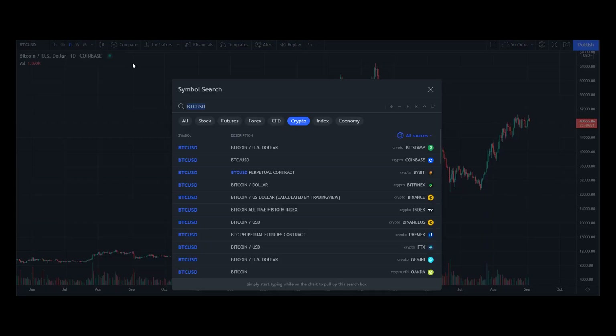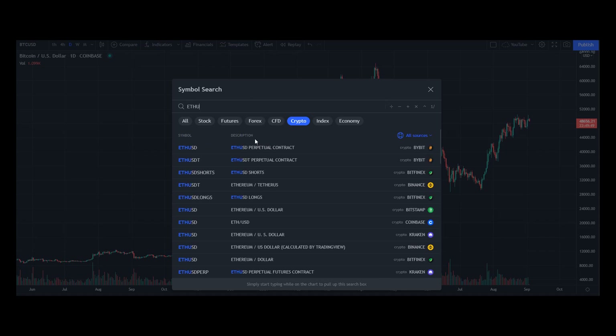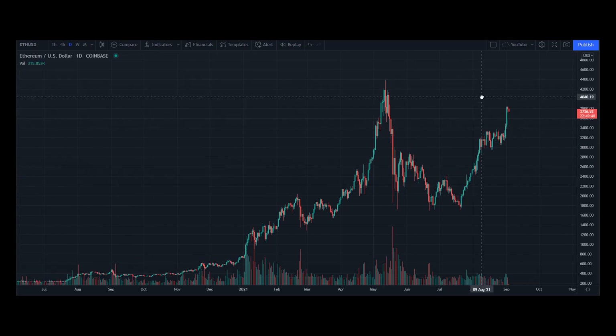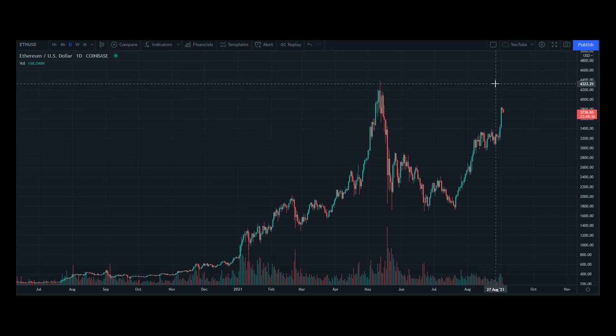Let's go back to the Ether chart. You can see the market price is now looking to possibly test the all-time high. I think looking at how the market price is moving, that's probably going to happen sooner rather than later.